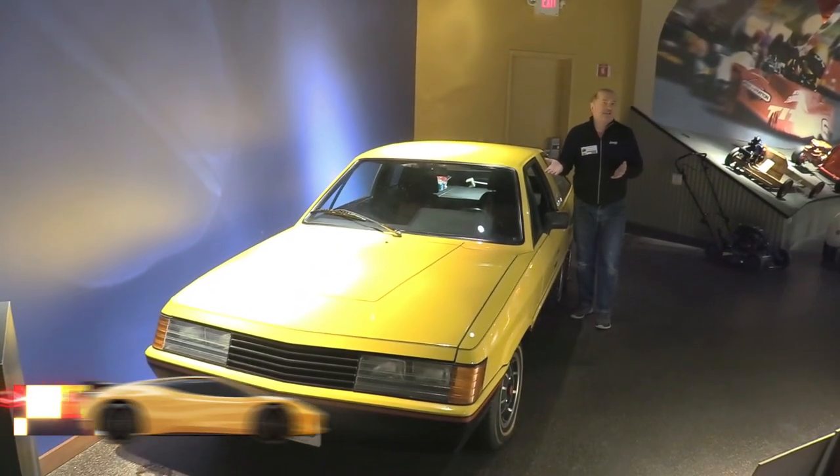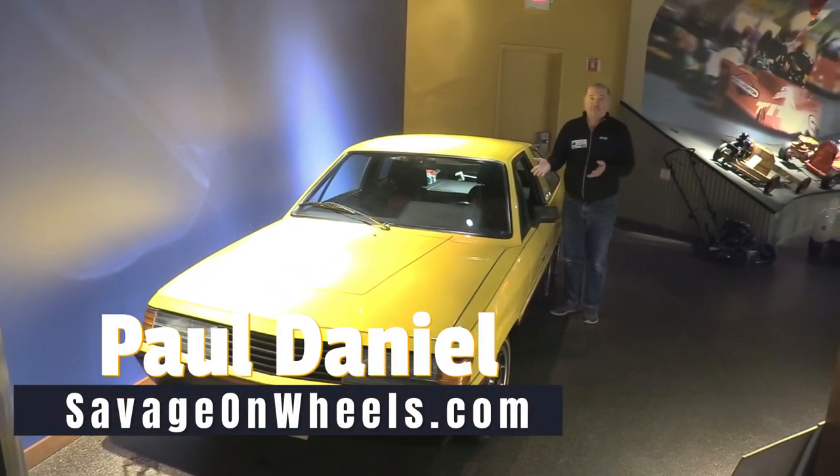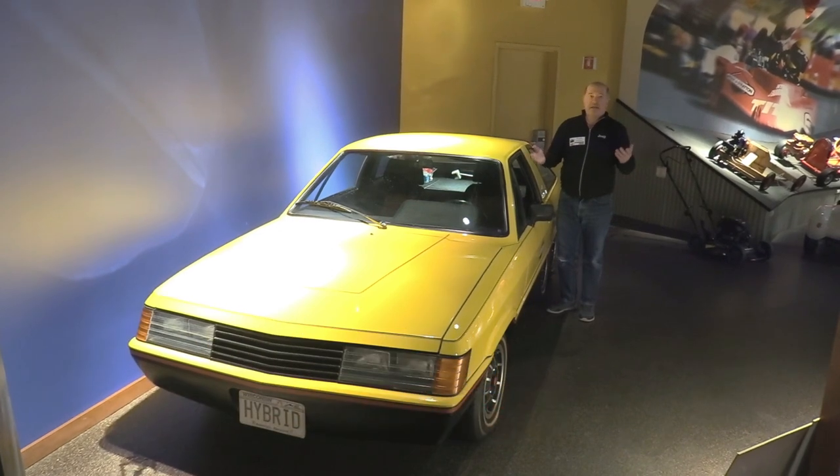Thanks for watching and learning more about this one-of-a-kind prototype. Make sure you subscribe and we'll see you later.